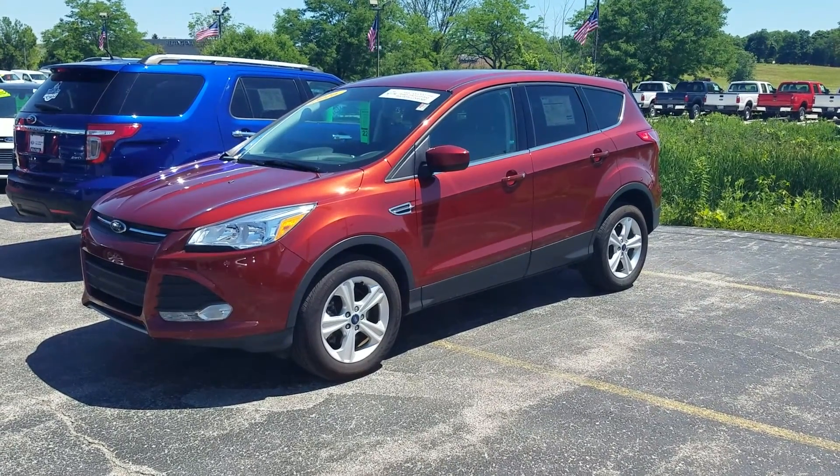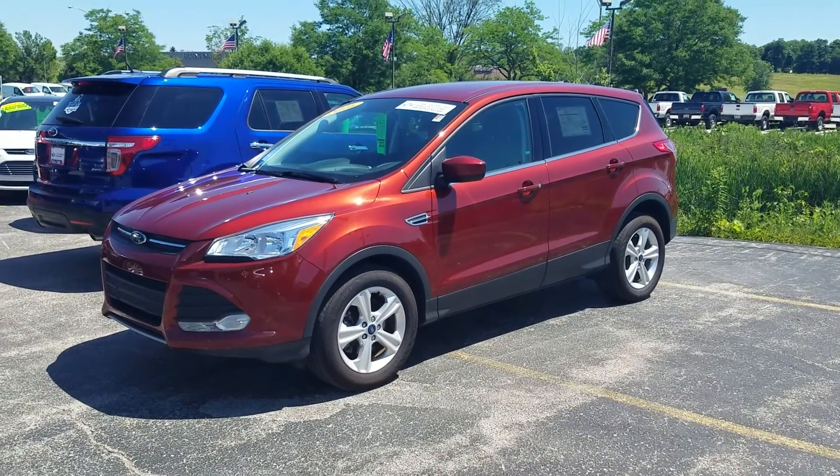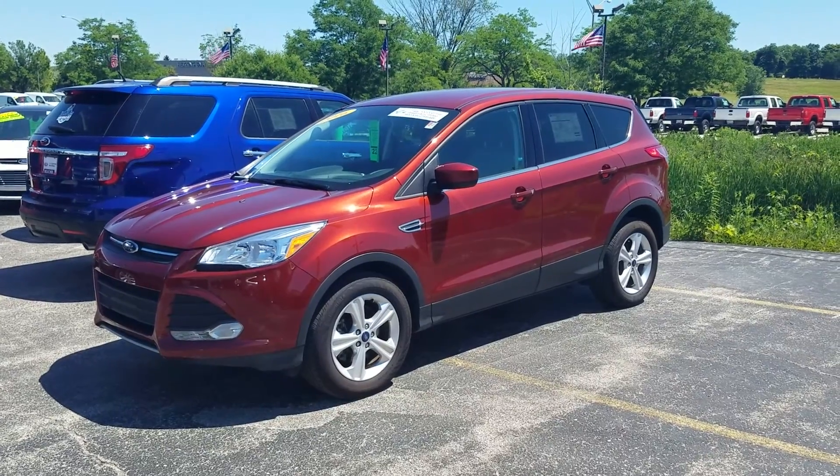Give Jen a call today to schedule your VIP test drive at 262-255-9010.